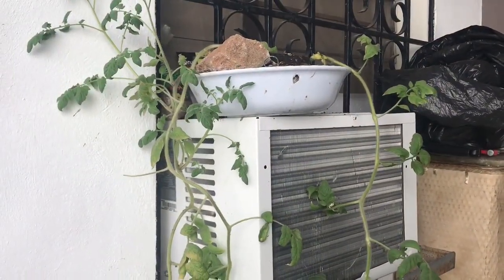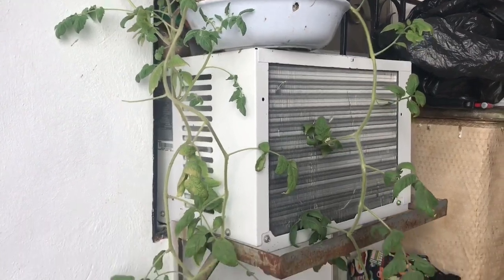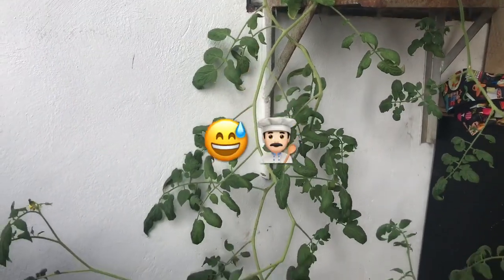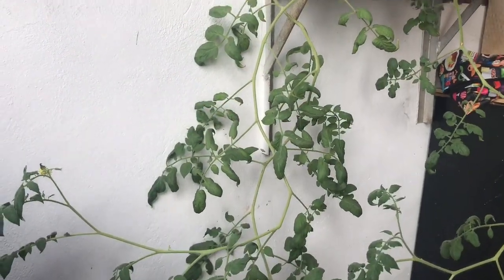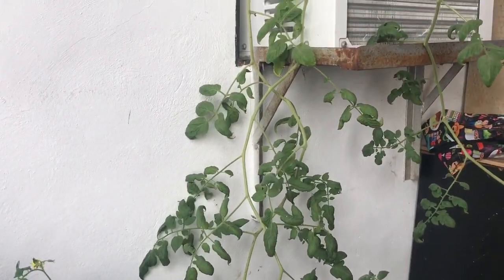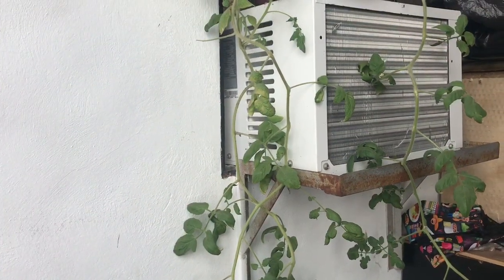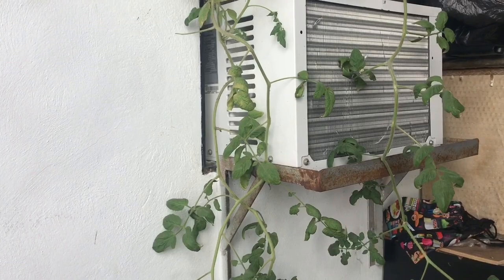I hope to get some tomatoes in the near future so my wife can cook, because I don't cook. They're getting big, so maybe in a few days or a couple of weeks I can have tomatoes, and I will definitely share those in future videos.